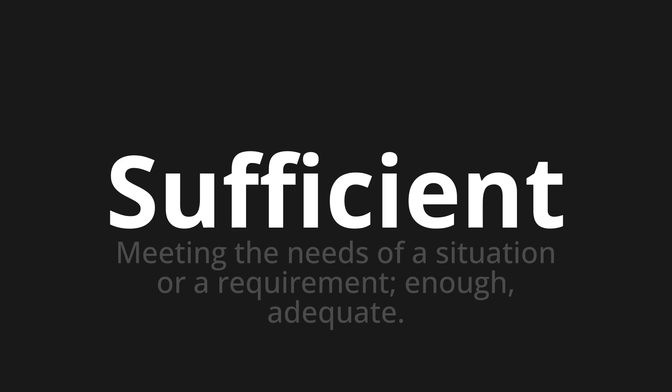Let's say it all together. Sufficient. Sufficient. Sufficient. One more time — sufficient. Sufficient.